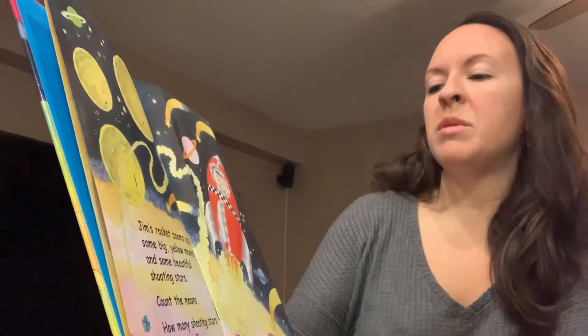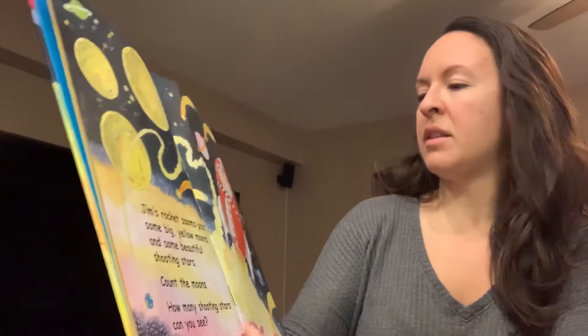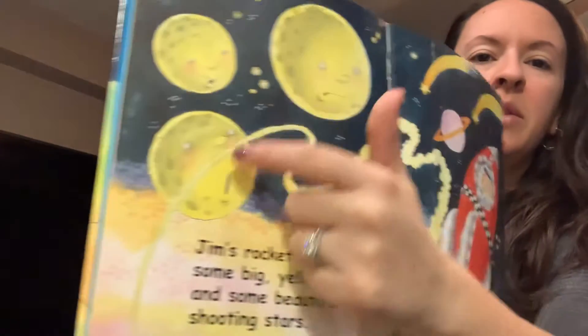Jim's rocket zooms past some big yellow moons and some beautiful shooting stars. Let's count the moons. One, two, three.